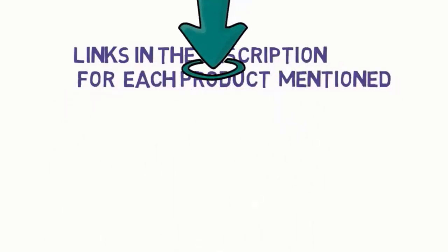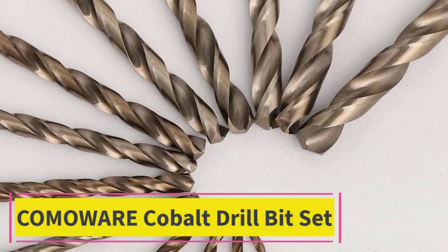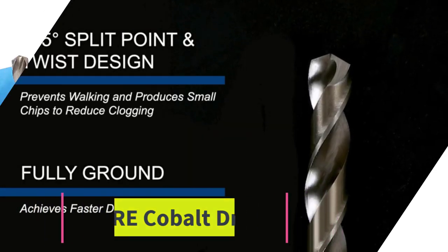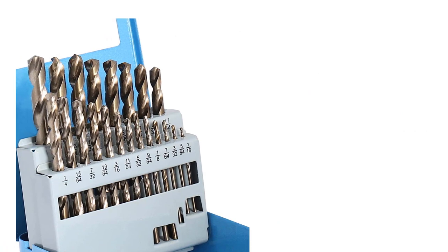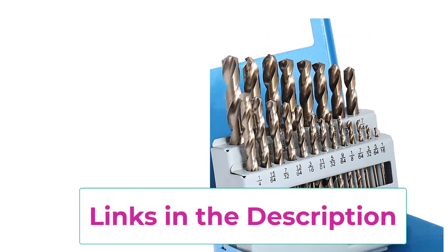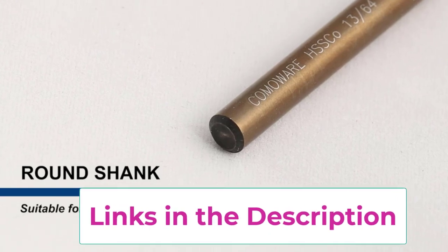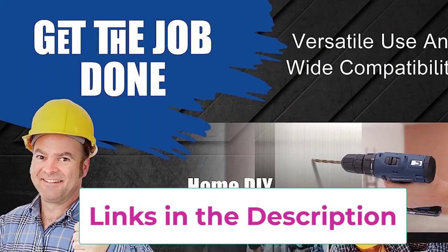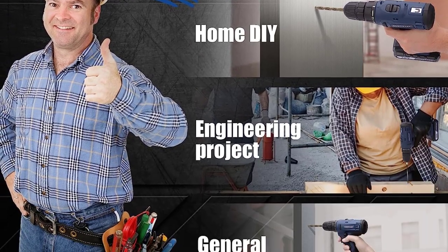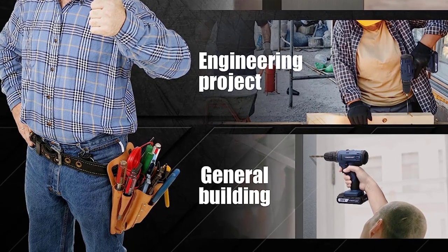Starting at top one: Comoware Cobalt Drill Bit Set, 115 pieces included. 29 pieces fractional size 1/16 to 1/2 in 1/64 increments, 26 pieces letter size A to Z, 60 pieces numbered size number 1 to number 60. HSS with 5% cobalt for durable higher heat and abrasion resistance. Precise 135-degree split point and twist design prevent walking and clear chips faster.